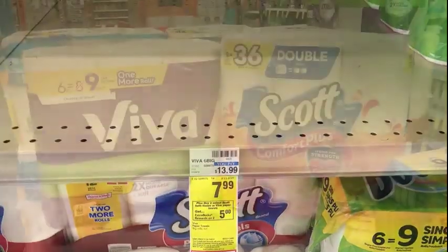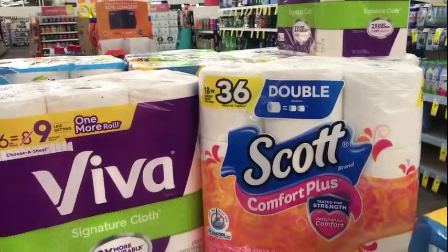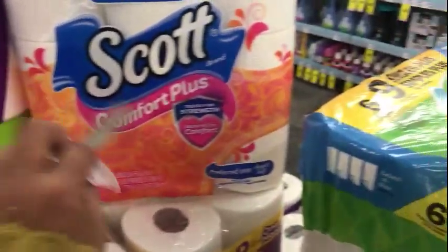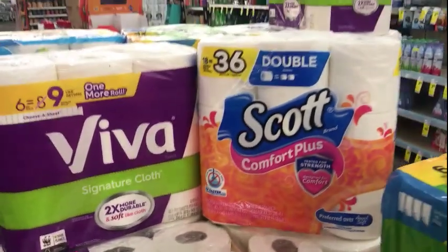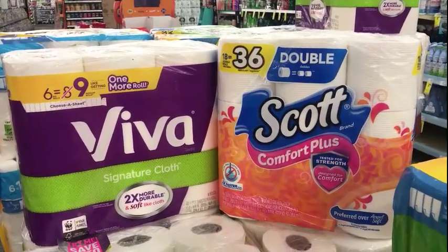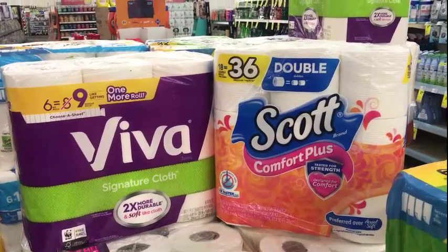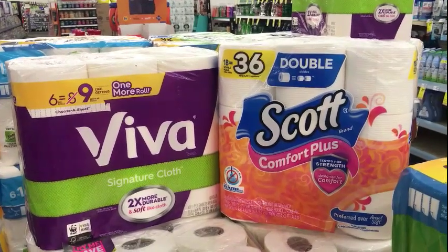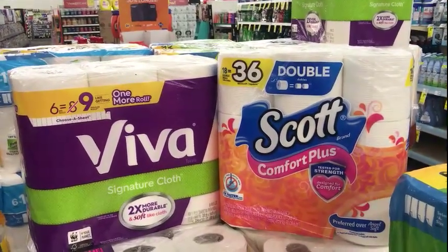The Viva paper towels are $7.99, and when you buy two select Scott bath tissues or Viva paper towels, you get $5 ECBs back. Both items together will be $15.98, but I'll get back a $5 ECB. I have a 50-cent Peely for the Scott tissue and a $1.50 Peely for the Viva paper towels, taking off $2. My total will be $13.98 after coupons. I have no other CRTs, but I am a paperholic — I must have paper products!